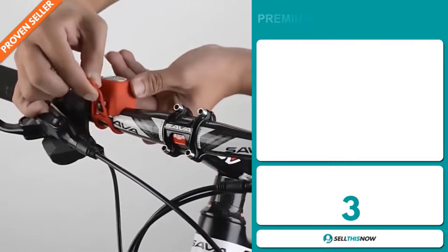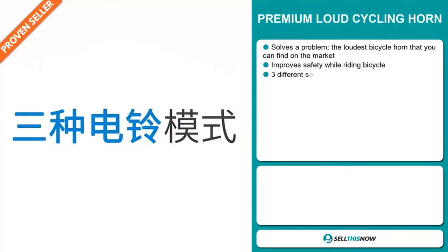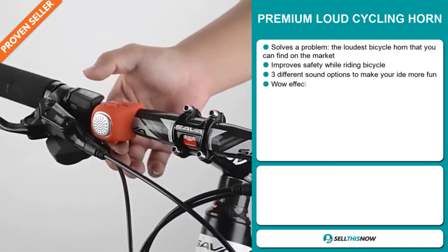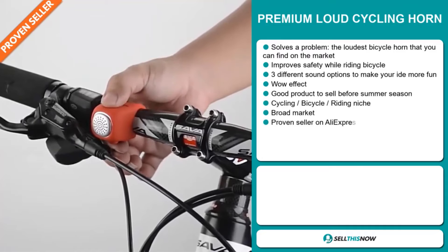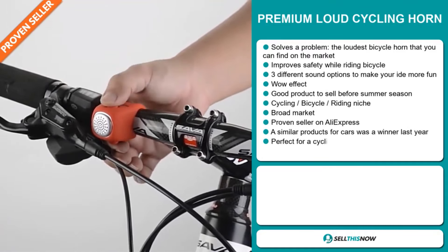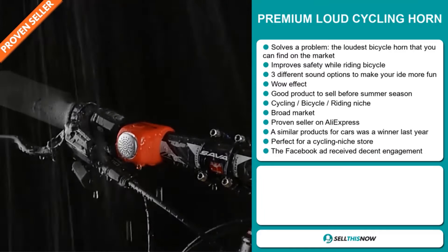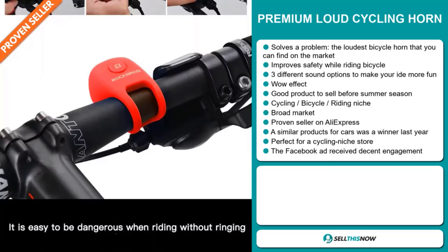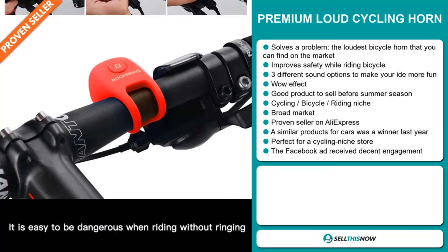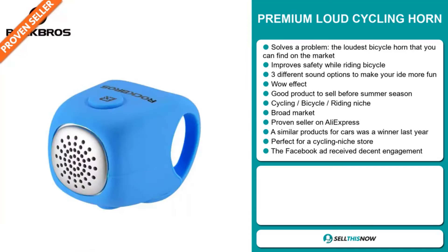Our next product is the Premium Loud Cycling Horn. Now this is a problem solver — the loudest bicycle horn that you can find on the market. It improves safety while riding the bicycle and has three different sound options to make your ride more fun. It definitely has that wow effect, and it's a great product to sell before the summer season. It falls under the cycling, bicycle, and riding niche market. We also think this item has a broad market base, and it's a proven seller on AliExpress with many, many orders. Similar products for cars were winners last year on the market.